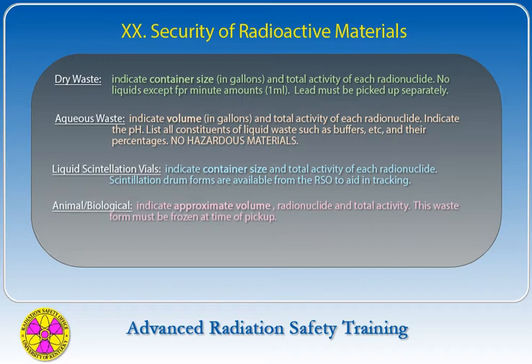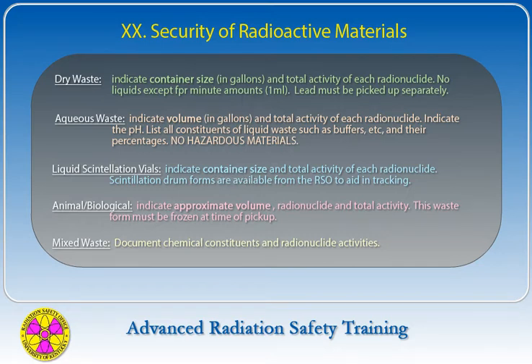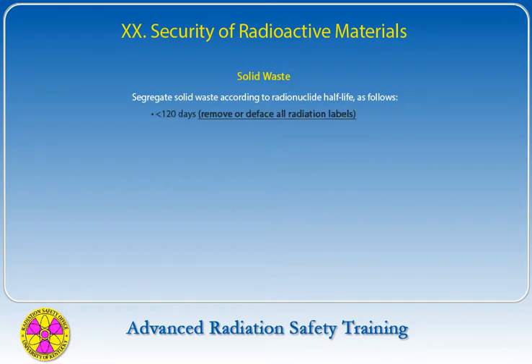For animal biological waste, indicate approximate volume, radionuclides, and total activity. This type of waste must be frozen at the time of pickup. For mixed waste, document chemical constituents and radionuclide activities. Segregate solid waste according to radionuclide half-life as follows: less than 120 days, greater than 120 days, and transuranic elements.